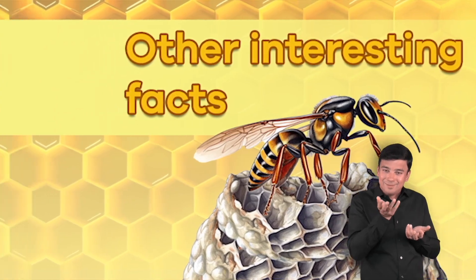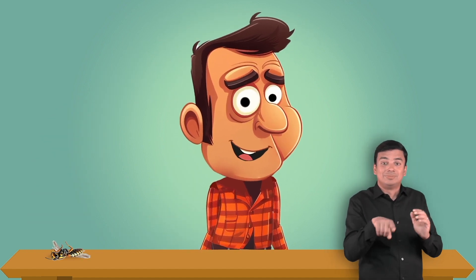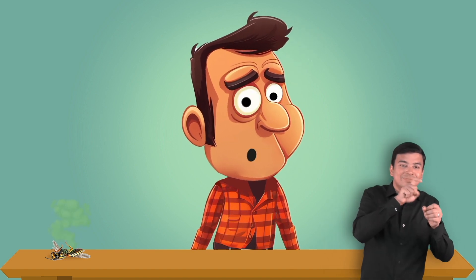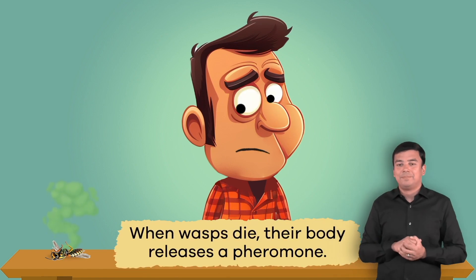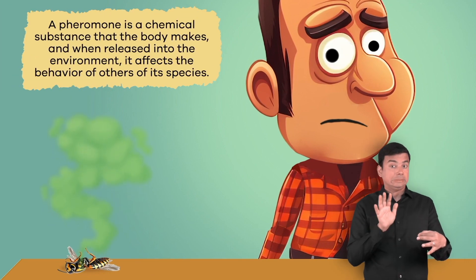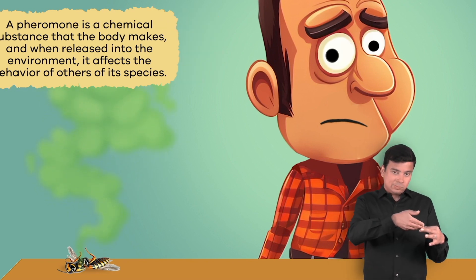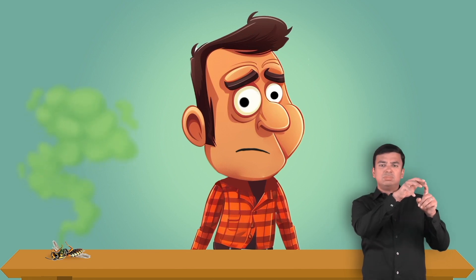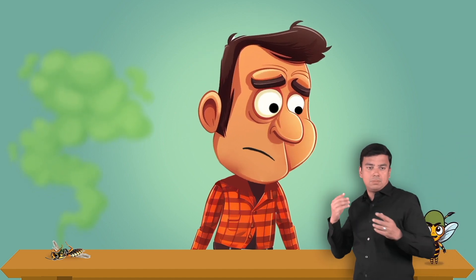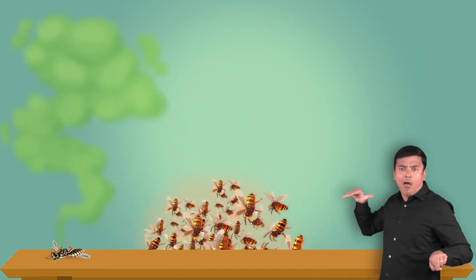Other interesting facts: It is hard not to swat at a wasp flying around you. While it seems like a great way to make them disappear, you should avoid it at all costs. That's because when wasps die, their body releases a pheromone — a chemical substance that the body makes, and when released into the environment, it affects the behavior of others of its species. For example, when a wasp dies and releases its pheromone, it alerts other wasps in the area that a comrade has fallen, making them more aggressive. The other wasps will begin to swarm to avenge the death of their friend.